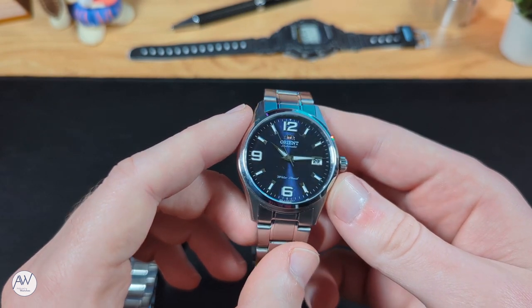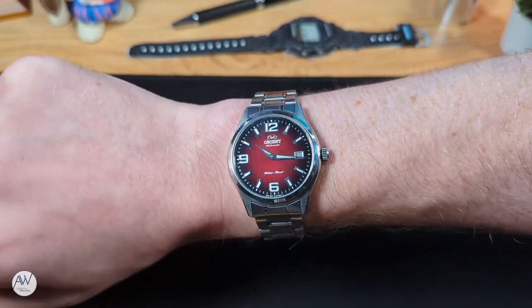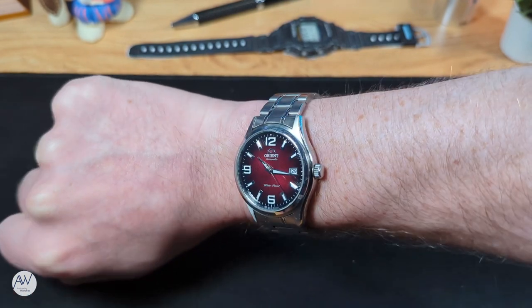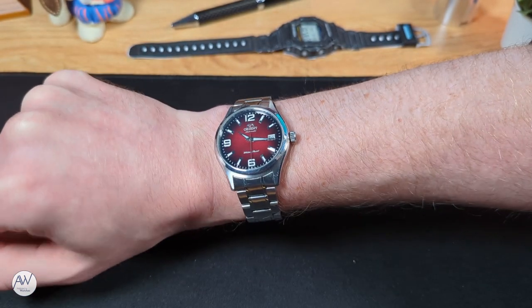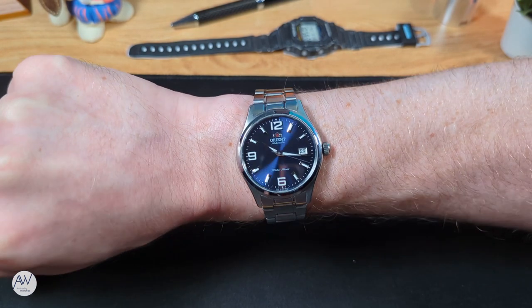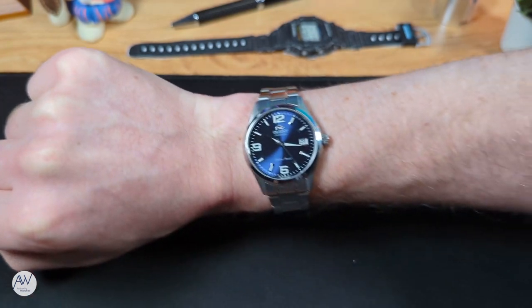Now let's get the two watches on wrist and see how they look. I think they are the perfect size for my wrist, and they are very comfortable. They are big enough to not look small, and small enough to not seem big. The lugs don't hang over the sides of my wrist at all, and as I turn my wrist, you can really see the dials in action as they play with the light. On alternate straps, these watches look just as good, especially on something like brown leather.